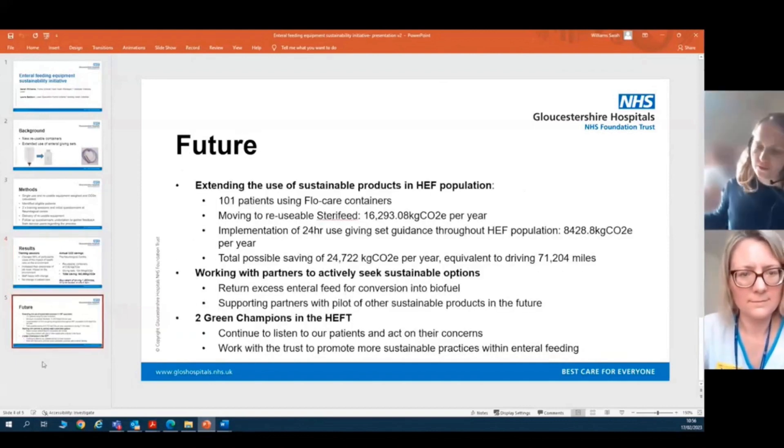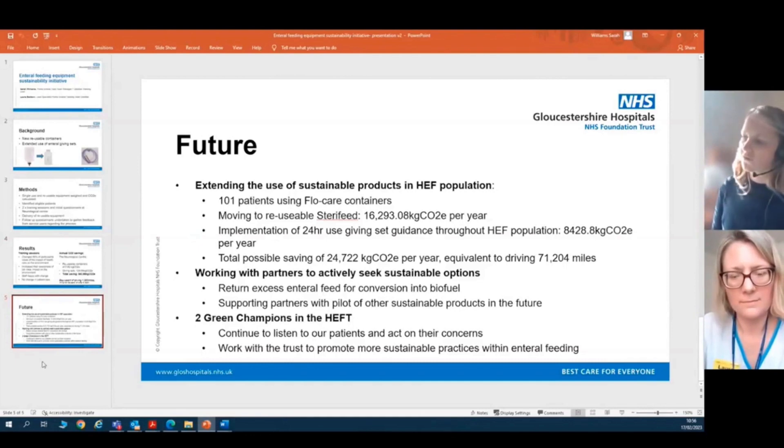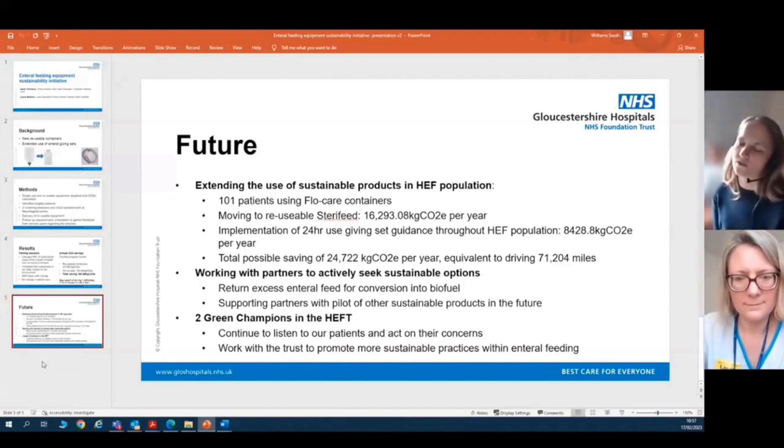Our future plans are to extend the use of sustainable products across our whole home enteral feeding population. For the single-use containers, this would encompass 101 patients moving to the reusable containers, leading to a carbon saving of 16,293 kilograms per year. Implementing the 24-hour giving set use guidance throughout the population would lead to a saving of 8,428 kilograms per year — giving a total of 24,722 kilograms of carbon, equivalent to driving 71,204 miles, or Land's End to John O'Groats approximately 17.5 times.